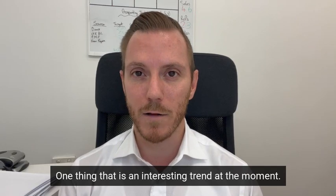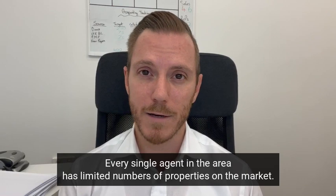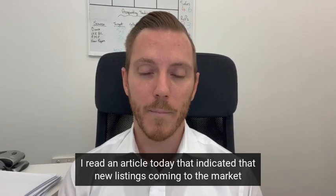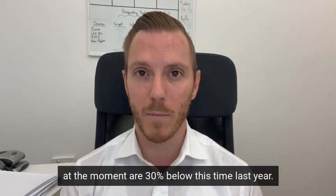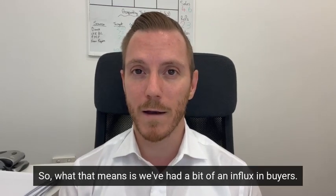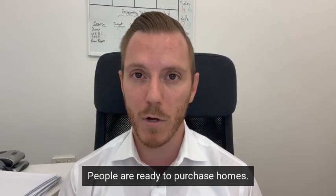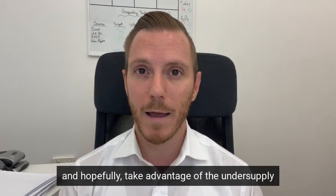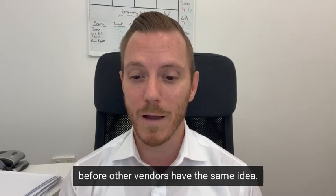One interesting trend I've been talking about every week is low stock. Every single agent in the area has limited numbers of properties on the market. I read an article today that indicated new listings coming to market right now are 30% below this time last year. So we've had an influx of buyers, increased consumer confidence, people ready to purchase homes — and there is no stock at all. If you're thinking about selling, it's probably quite an opportune time to jump on it and hopefully take advantage of the undersupply before other vendors have the same idea.